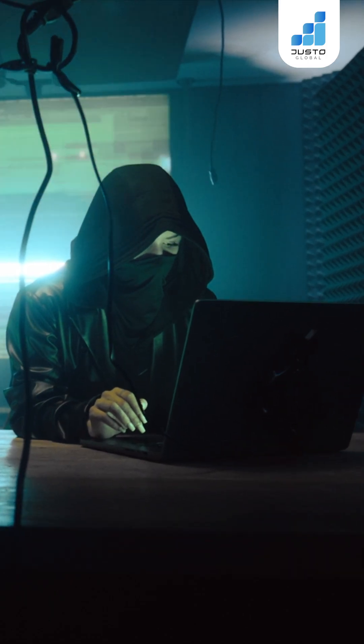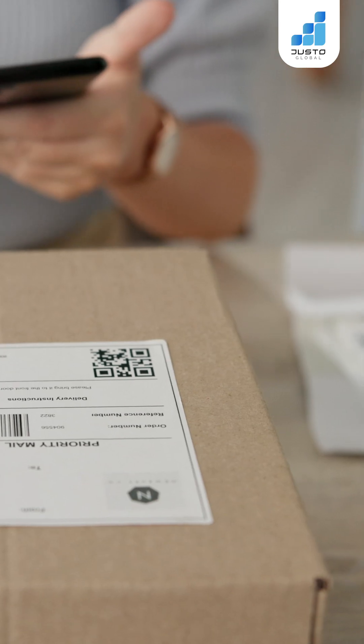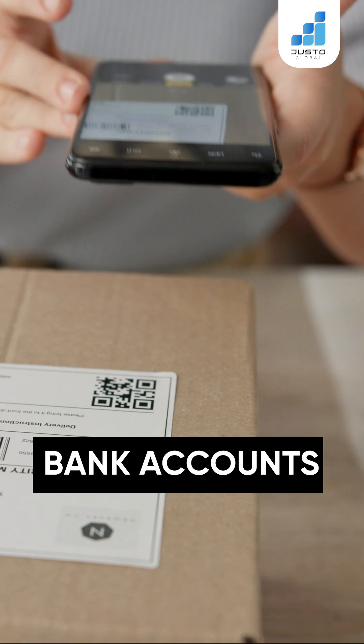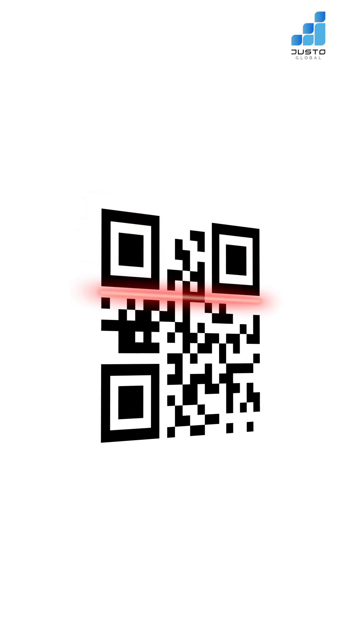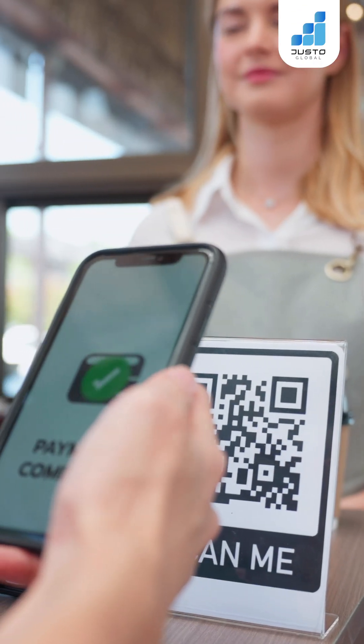It's part of a growing scam called brushing. This type of QR code hacks your bank accounts and personal data. But how did a simple square, designed to make our lives easier, turn into a threat?